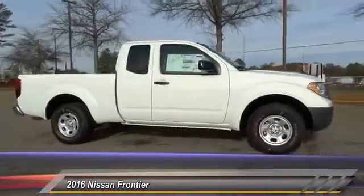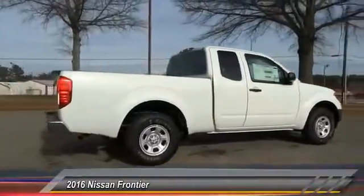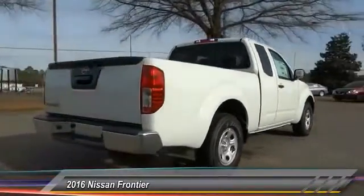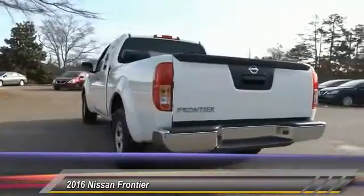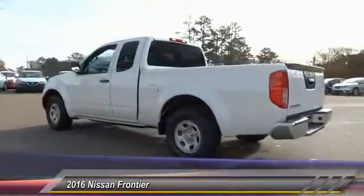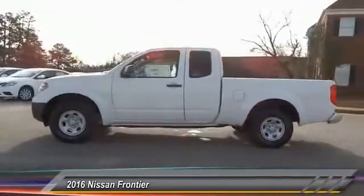2016 Frontier. The Nissan Frontier offers a full-length, fully boxed frame for strength, serious off-road capabilities, and a 5-star rating for side impact crash safety. The Frontier's interior comforts include cab versatility, under-seat storage, and seating for 5, and is priced below $25,000.